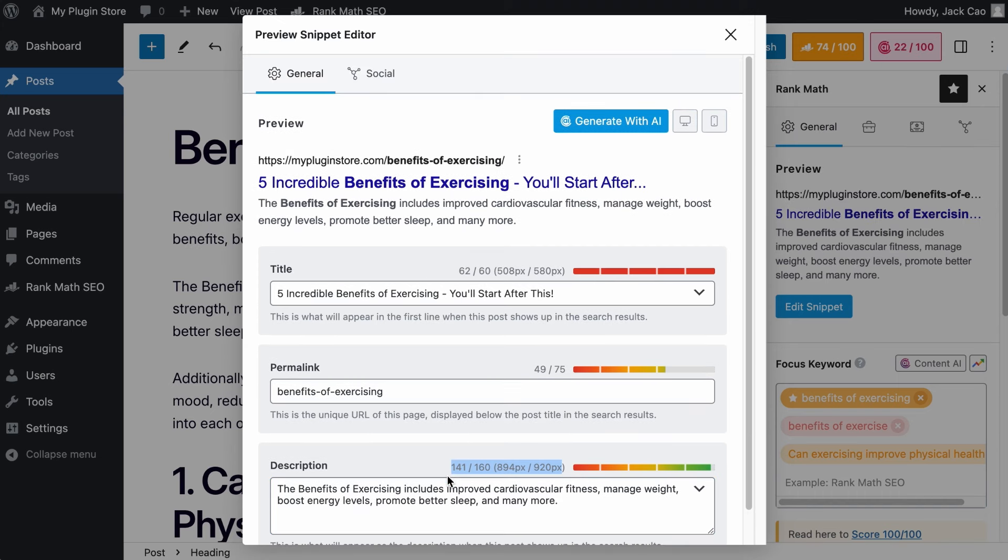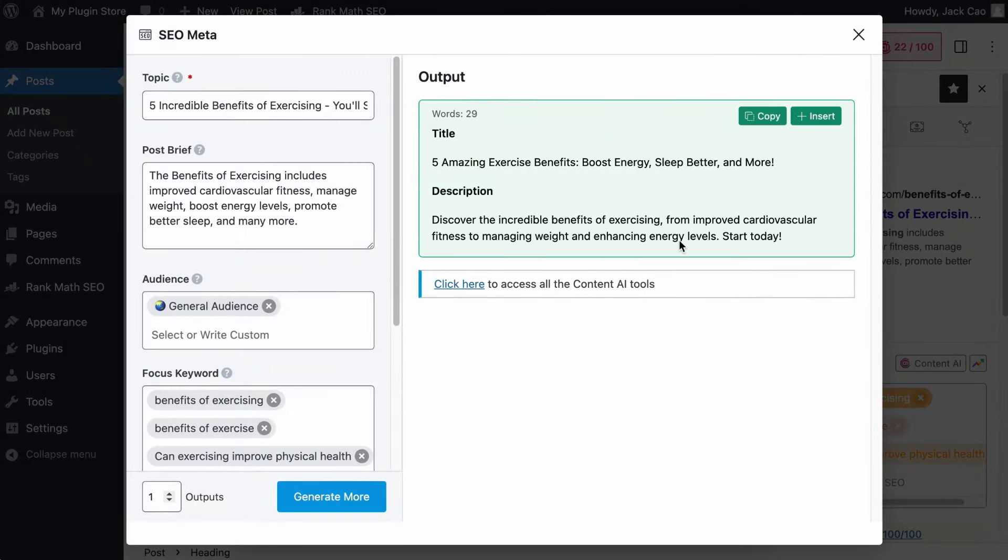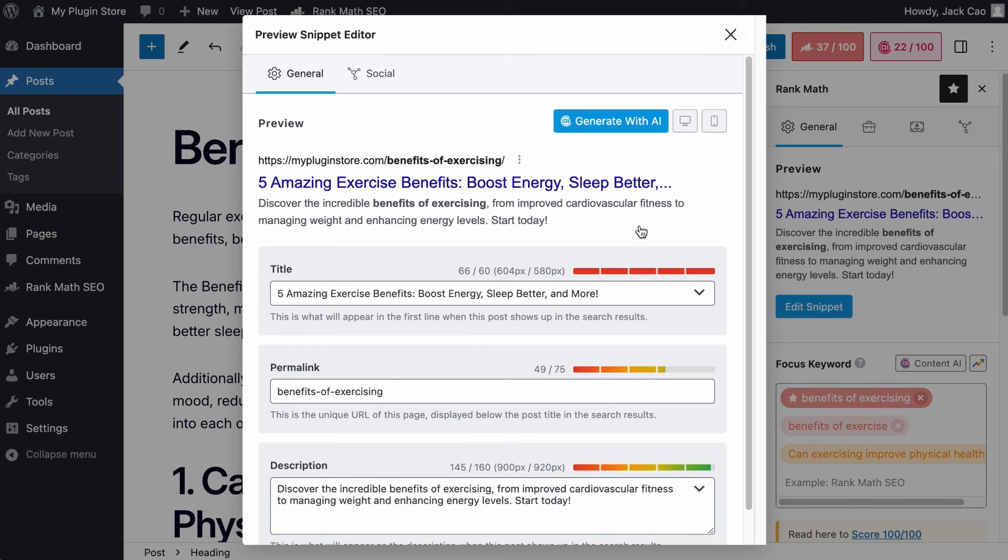In case you have trouble coming up with interesting meta titles and descriptions, you can ask Content AI to write it for you — you have 750 free credits every month. To generate meta title and description, simply click on the Generate with AI button, and Content AI will be put to work. If you like the generated output, click on Insert and they will be added. Meta titles and descriptions are two of the meta texts that run in the background of a page. If you want to learn more about the things working behind the scenes that help your site be visible on search engines, you can check out the linked video.